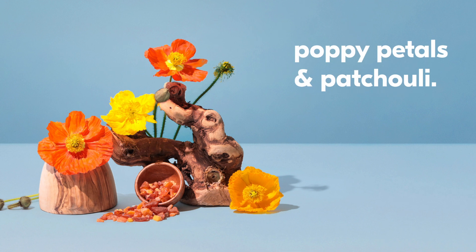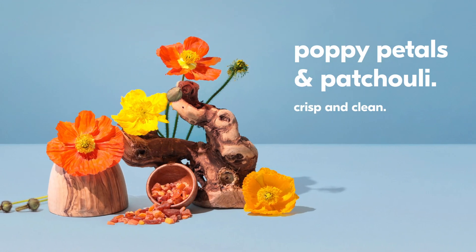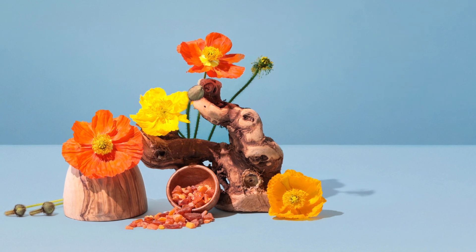Poppy petals and patchouli. Bright eucalyptus with floral and woods make it crisp and clean. The fresh aromatic eucalyptus note makes it excellent for deodorant, tarts or melts, and a variety of other home and candle applications.